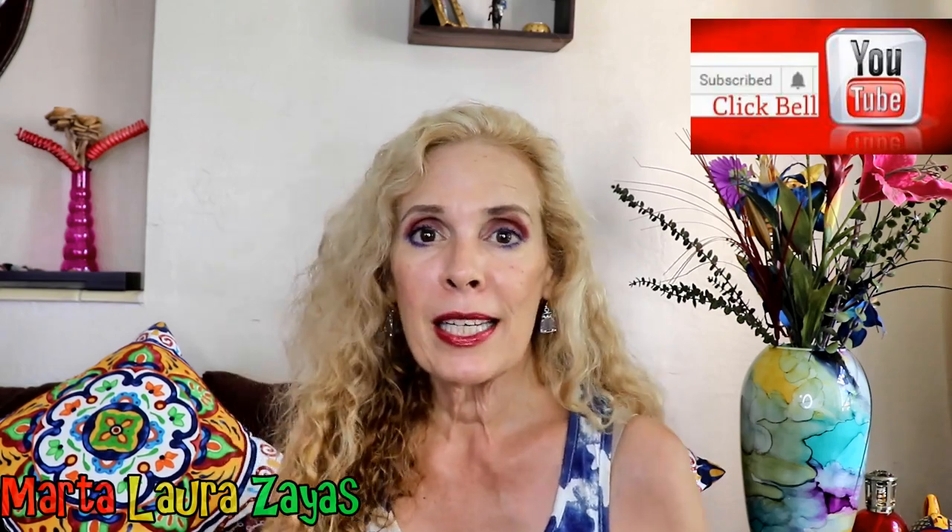I have been decluttering and getting rid of things that I don't use, that I don't want — things that I'm saving just because they were expensive but I don't use them. And it's now time that I buy things. I made a decision: if I get rid of four purses then I can buy one nice purse. You get the drift, right? So let me show you what I got.